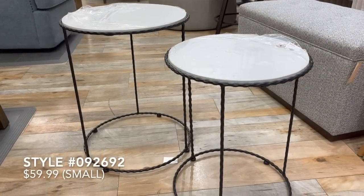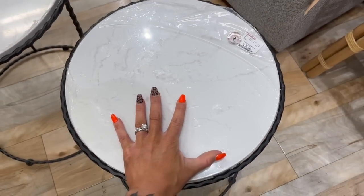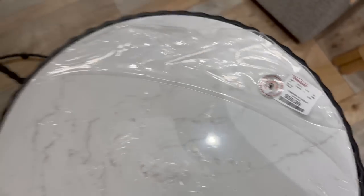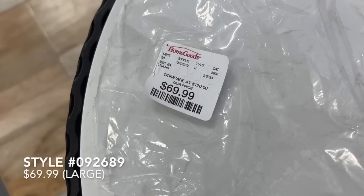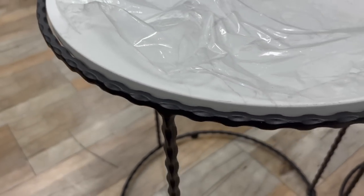I love these next set of small and large accent tables. They had a really beautiful marble white top, but then they had a really fun almost twisted frame in black metal — very delicate, very dainty. I just thought these would be a perfect addition to any home.